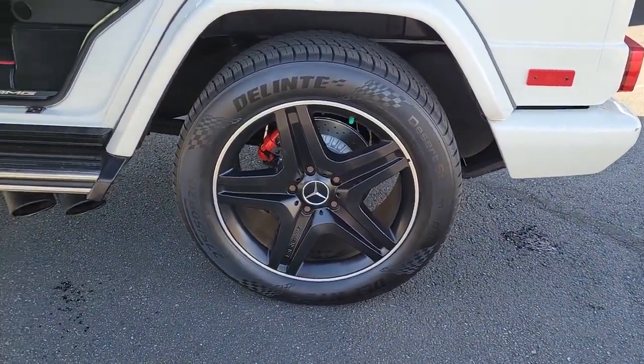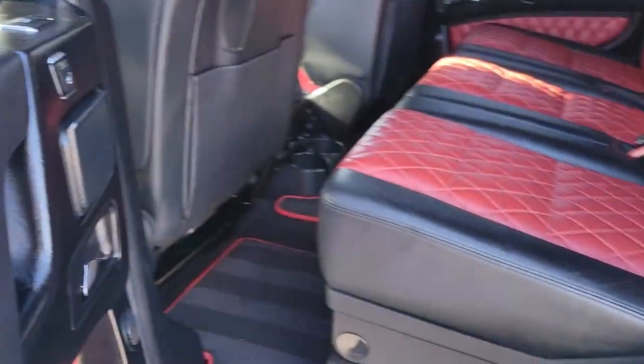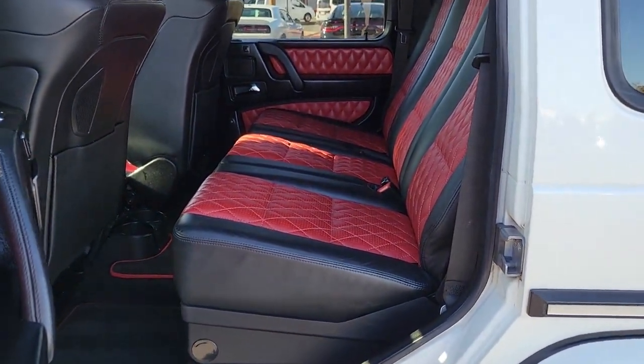It's the perfect blend of premium luxury and off-road capability, the G-Class SUV. See for yourself when you take it out for a test drive.